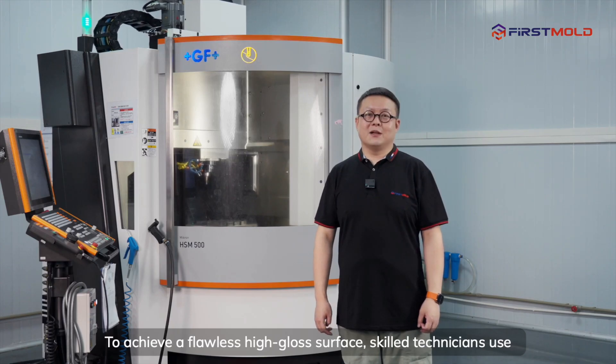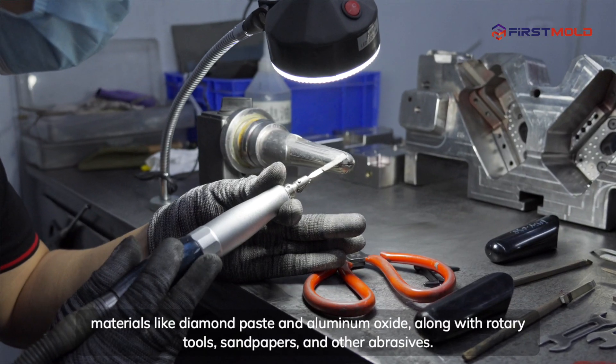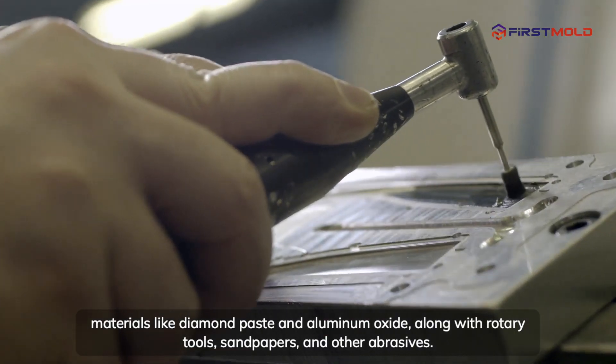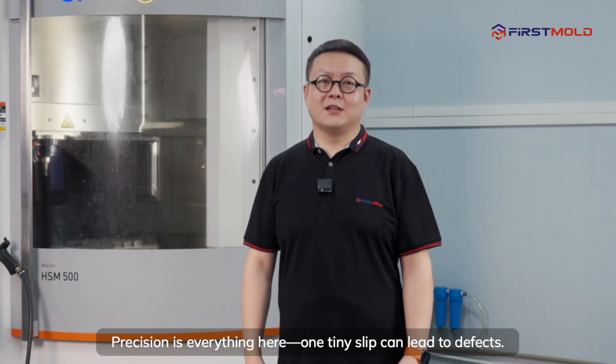To achieve a flawless high-gloss surface, skilled technicians use materials like diamond paste and aluminum oxide, along with rotary tools, sandpapers, and other abrasives. Precision is everything here — one tiny slip can lead to defects.